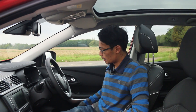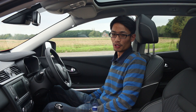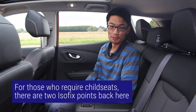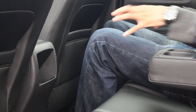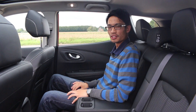Comfort-wise, these part leather seats on this Signature model are firm and well-bolstered and comfortable enough for longer journeys, despite the lack of any lumbar adjustment. In the rear, there's plenty of headroom for most passengers, although with this sloping roofline, those above six feet tall might find that an issue. You also sit quite close to the floor so your knees are raised, and you might find legroom a bit restrictive.